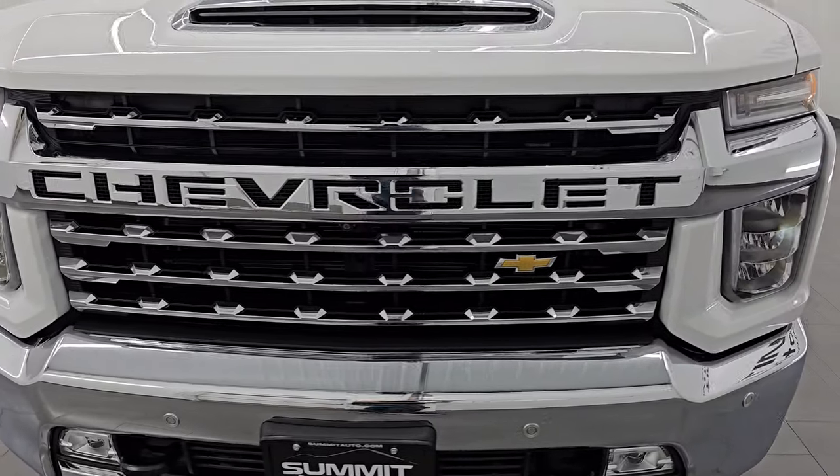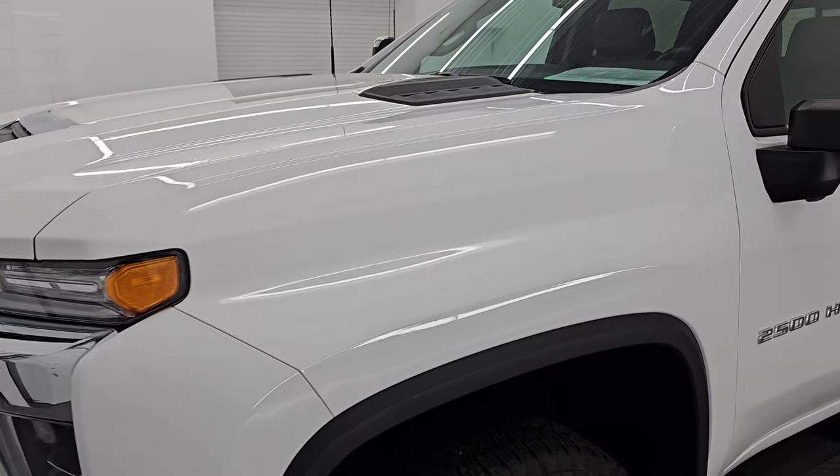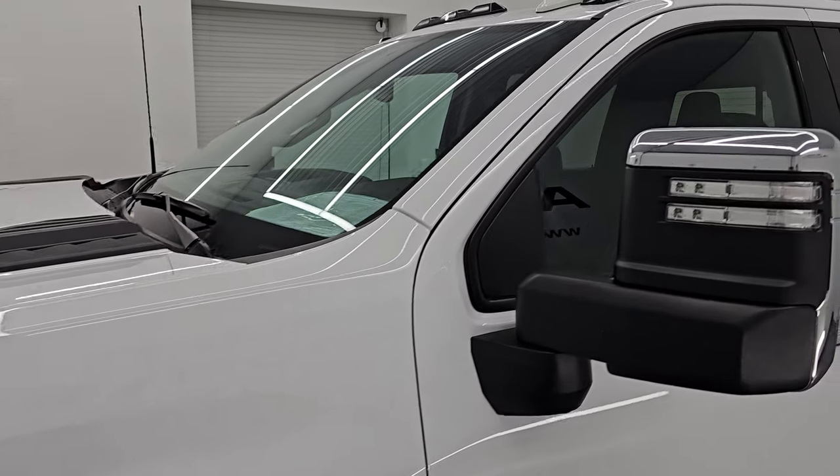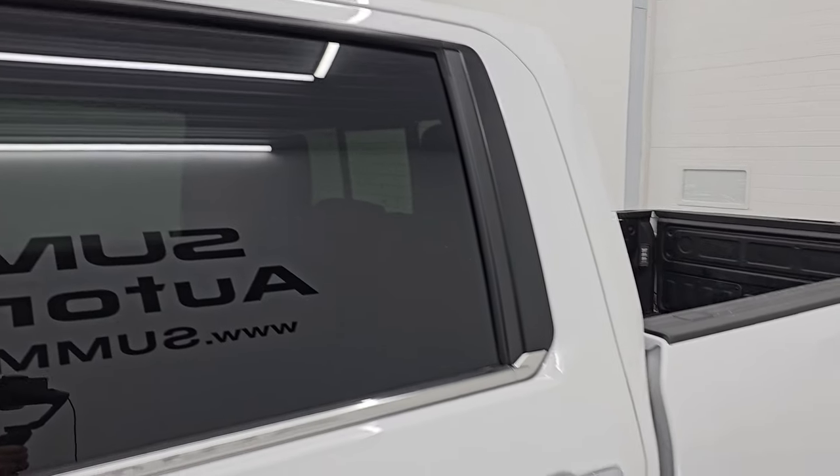I'm going to go all the way around in this video — inside, underneath, start it up, and take a look under the hood. I'll show you all the options and give you the most accurate representation that I can of this truck. Summit white clear coat is the color.